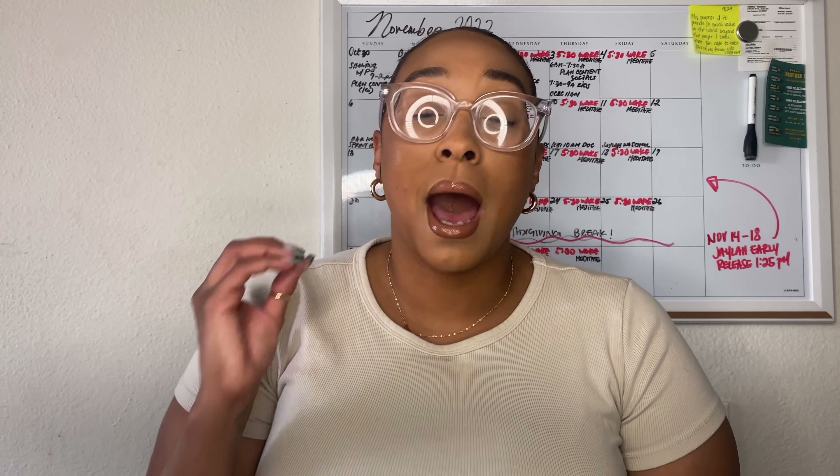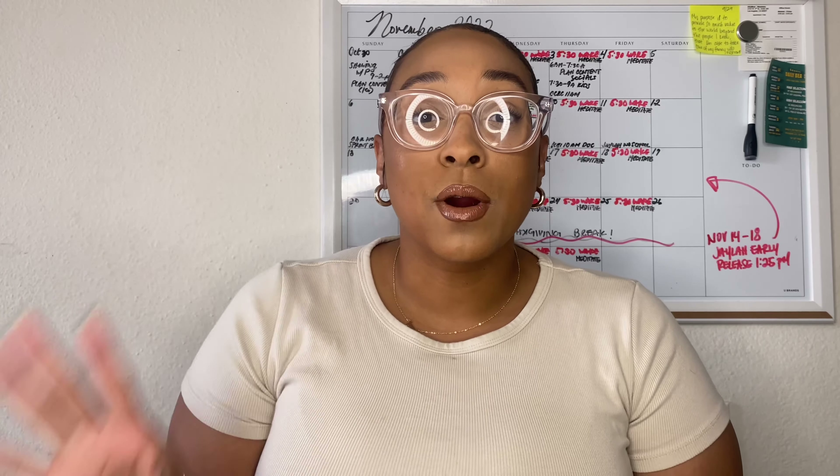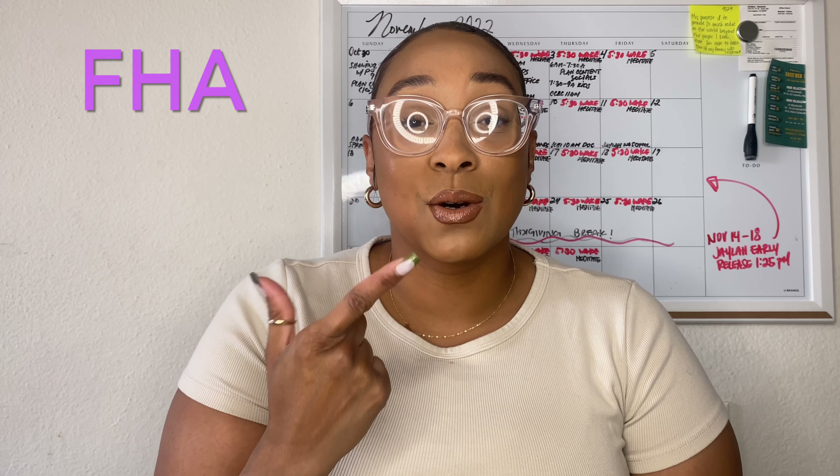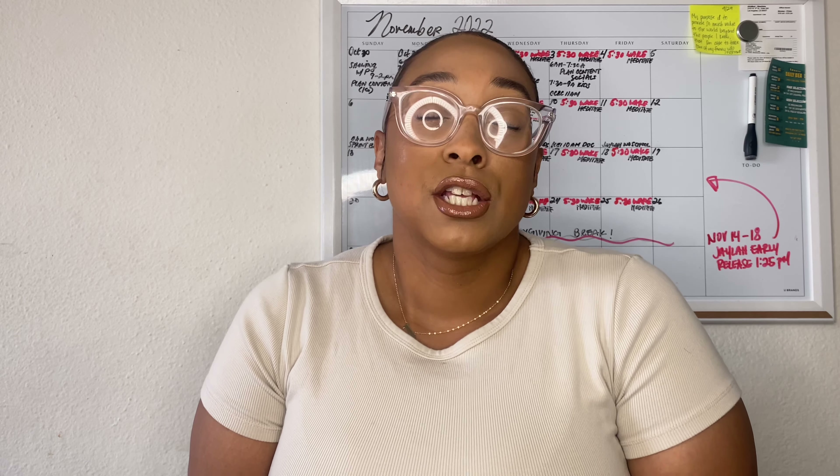Some people hear about mortgages and interest rates and have absolutely no clue what's going on. A lot of people go internet hunting and don't know which type of mortgage they should go for. But I'm about to break it all down for you right now. So the four most common mortgage types are: one, conventional; two, FHA; three, VA, which is for veterans; and number four, jumbo.